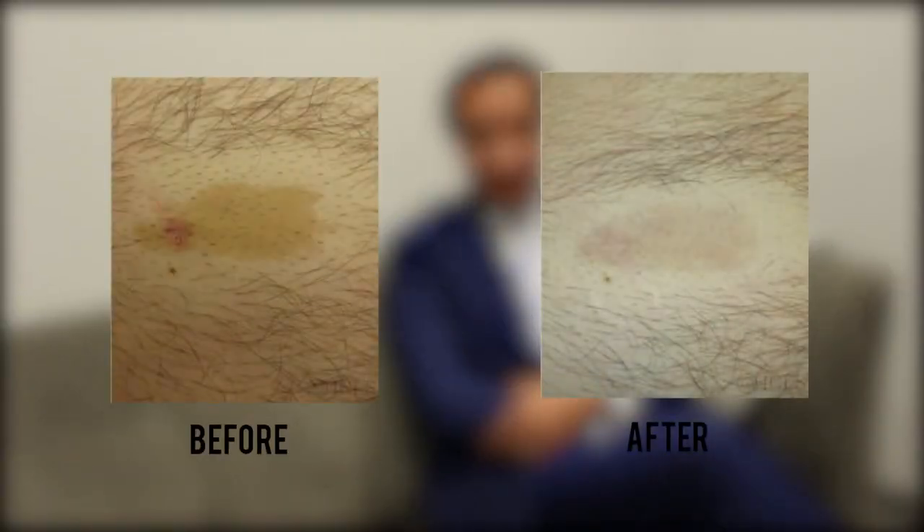These lesions are totally benign. They're absolutely nothing to worry about medically. Many people hate them, especially if they're in visible areas, especially on the face.